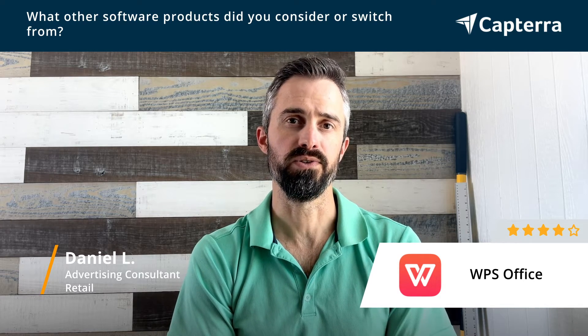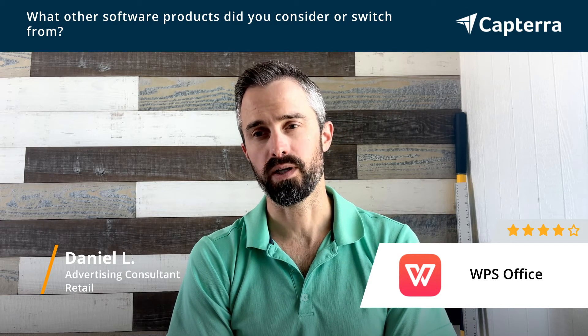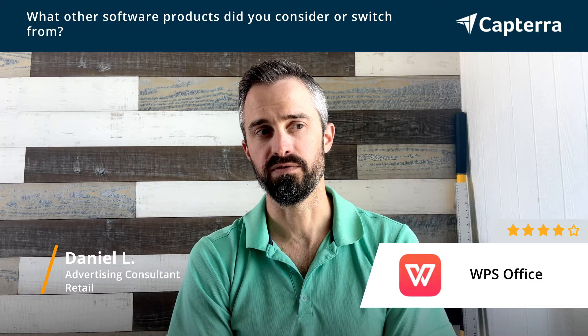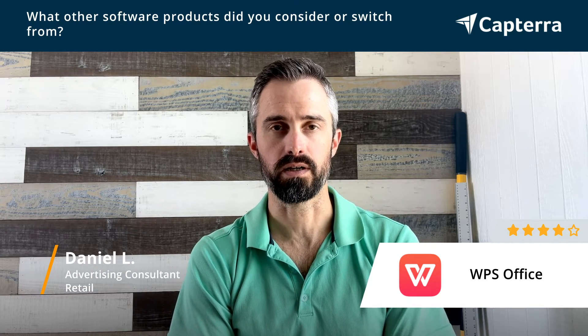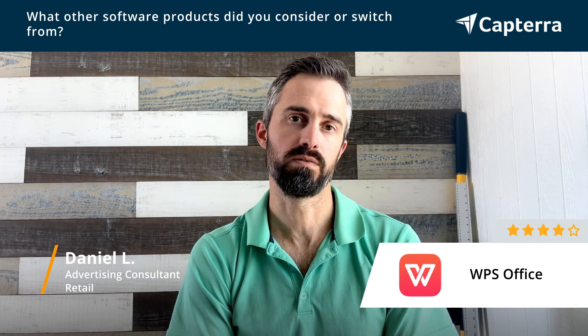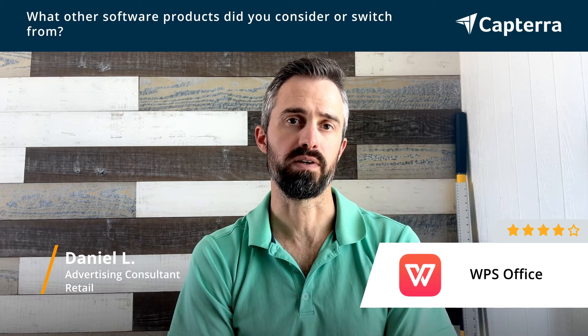I started using Google Office products, but those don't quite offer the same level of depth that the desktop program does, particularly in the word processing area, so I started looking for something else, and that's when I found WPS Office.